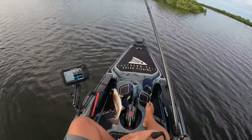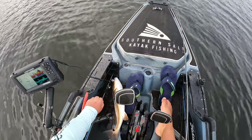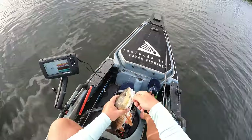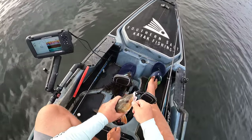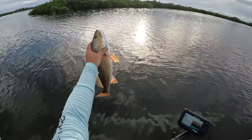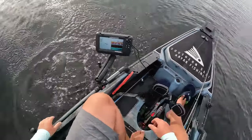All right, we are tied — three redfish and three snook on the day. Got that one on the pearl white. Yeah, that would be a keeper barely, but we're not keeping so we'll go ahead and let them go. Bye-bye!